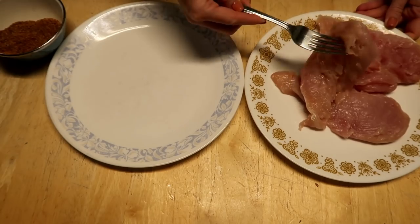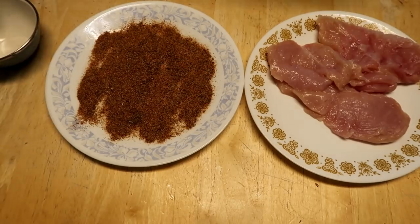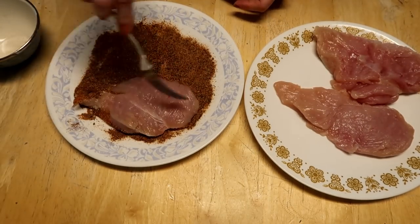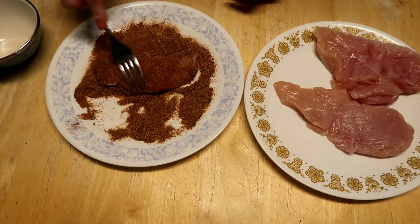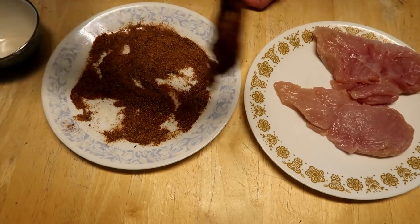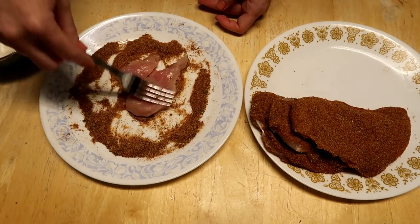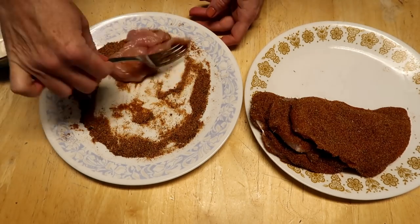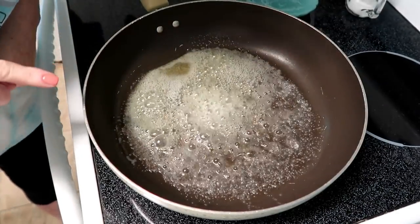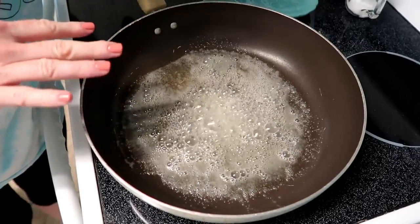I took my chicken breasts — this is two chicken breasts — and I tried to slice them in half to make them thinner. I just melted four tablespoons of butter and then I'm going to fry my chicken five minutes on each side.